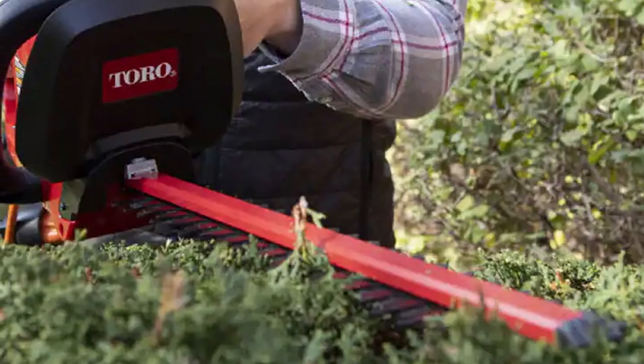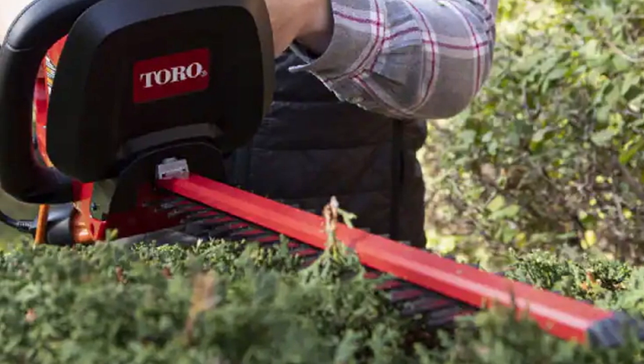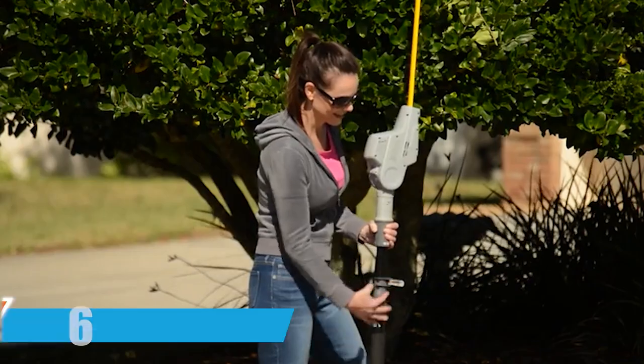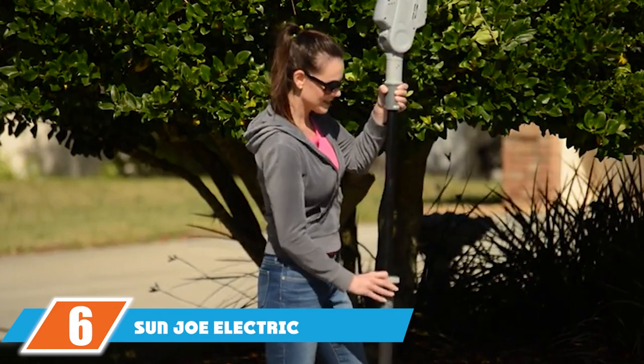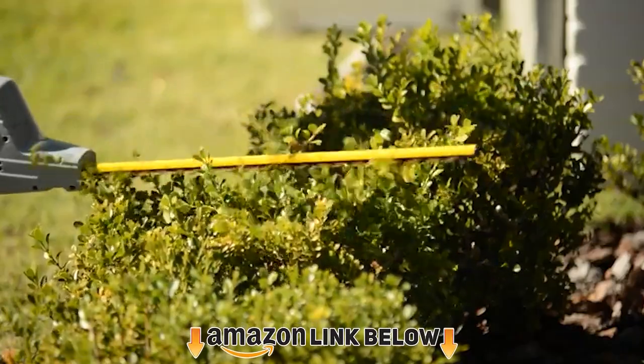However, during our review process we found that a dual-action system is a feature most high-quality hedge trimmers come with. We did like that this model comes with a two-year warranty — not all hedge trimmers come with a warranty at all, so this was a nice touch.